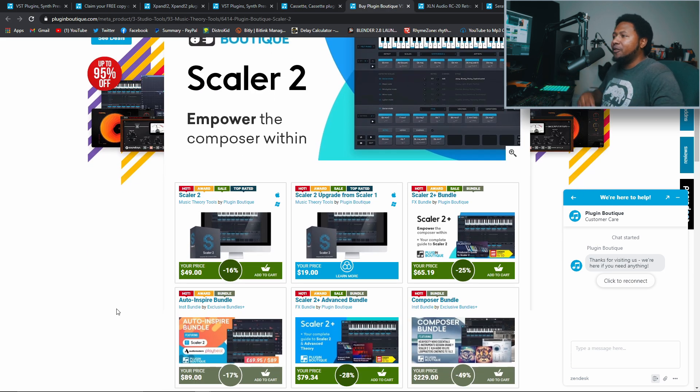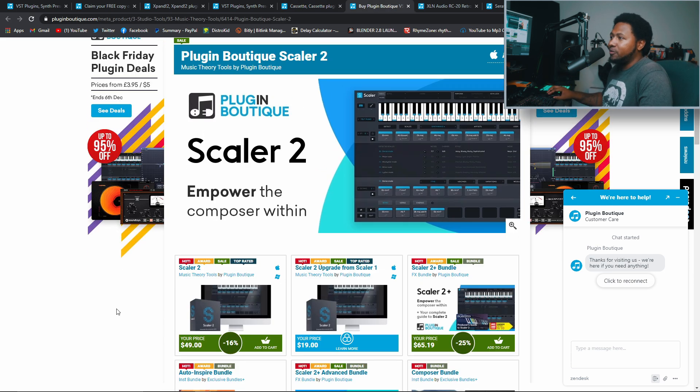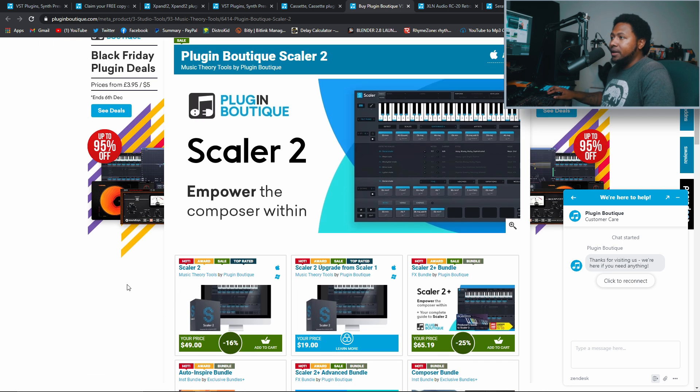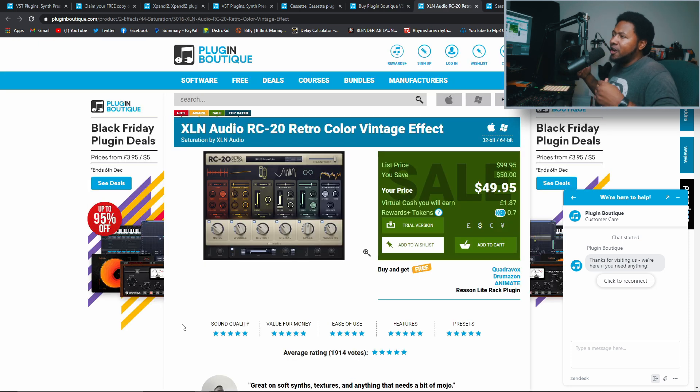Next up is the almighty Scaler 2, probably one of the best music theory plugins out there. The upgrade from version 1 is only 20 bucks, and the full plugin is only 50 dollars with expansions available. Scaler 2 is my favorite music theory plugin — you can't go wrong with it for coming up with scales, chords, and all that. It's always in my arsenal on every track. If you haven't got Scaler 2, pick it up — 50 bucks, plus you get a free plugin with your purchase right now.